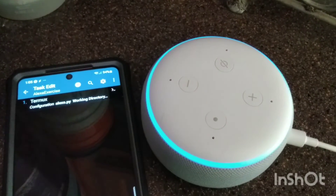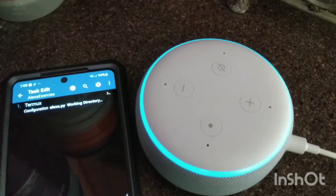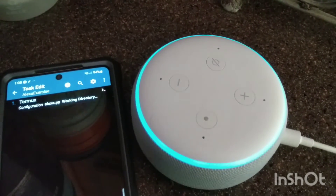Alexa, tell me a Chuck Norris joke. Mr. T pities the fool. Chuck Norris pities Mr. T.